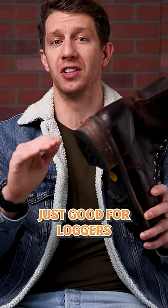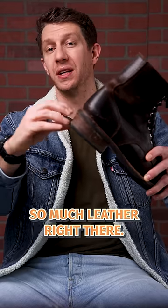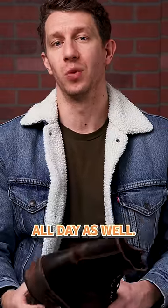The heavy heel isn't just good for loggers out in the woods — it also offers a lot of shock absorption because you're getting so much leather right there, so it makes it a great option for working on concrete floors all day as well.